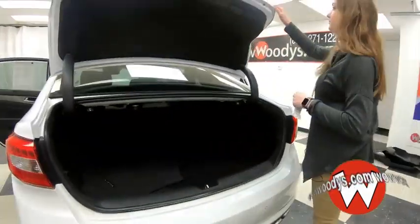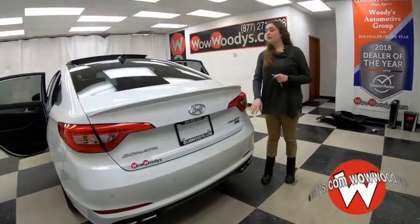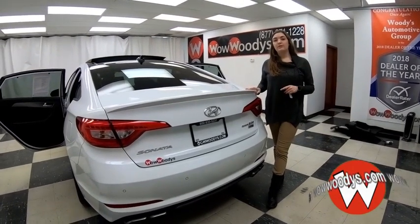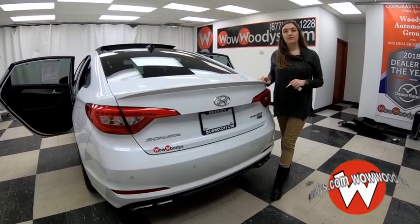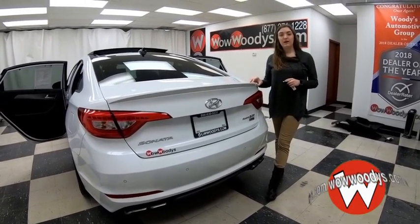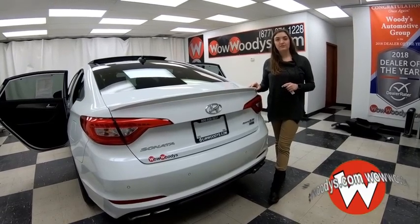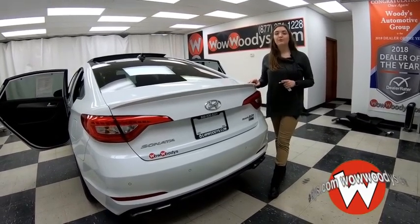Overall, great features inside and out. Love those heated and cooled seats, the panoramic sunroof, and that media center. If you want to see this Hyundai or any of our other cars, visit our website wowwoodys.com, or come see our 15-acre mega lot where we have over a thousand vehicles. I'm Alana — until next time, wow!